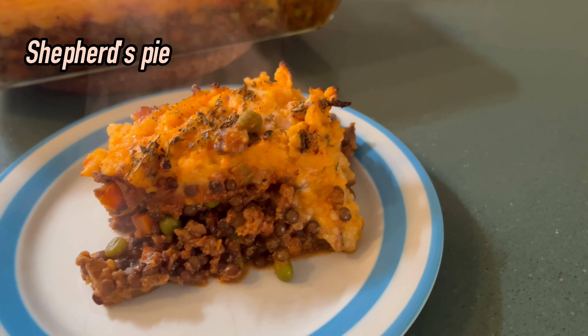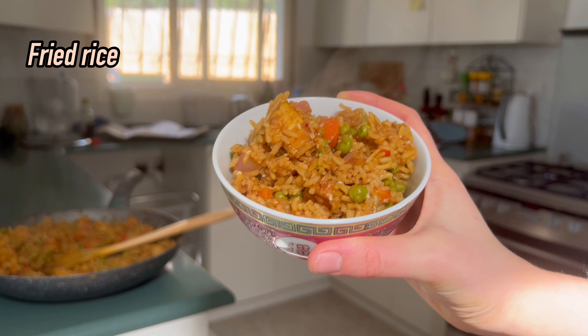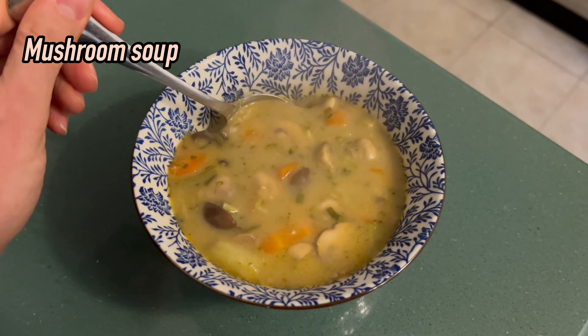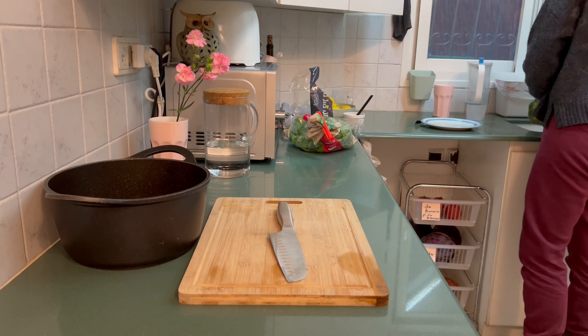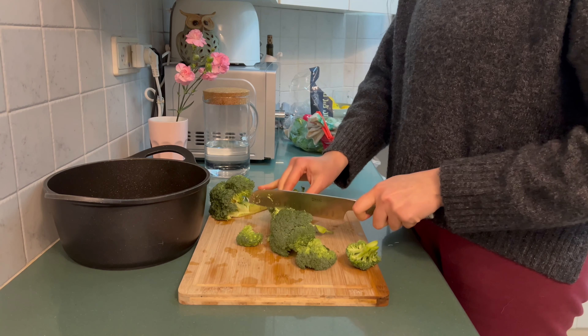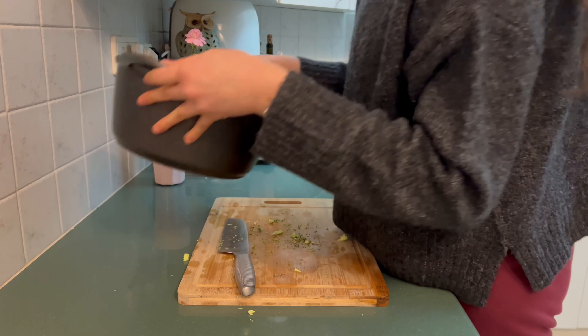Hi, today I'm beyond excited to introduce you to my favorite recipes that have become a huge part of my weekly routine. Four recipes that I eat almost every week, nourishing my body with protein, fiber and vitamins while supporting my digestive system. Each dish can be prepared in advance, staying fresh for several days.